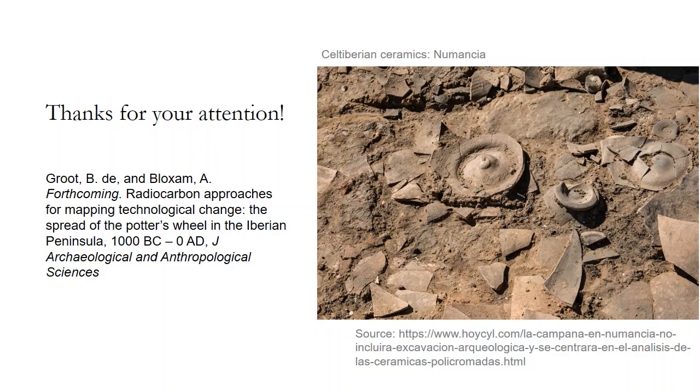Thank you very much for your attention. If you'd like to read more, we're trying to get this study published in the Journal of Archaeological and Anthropological Sciences. Thank you very much also to Anna Bloxham, who has been key to developing this study.